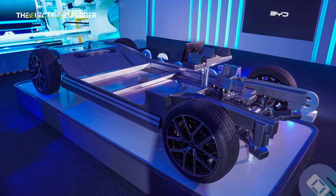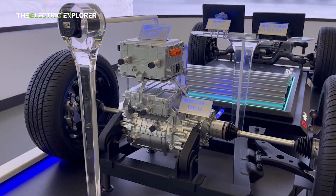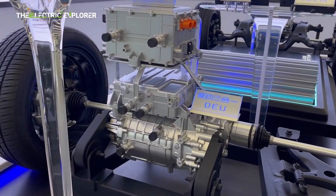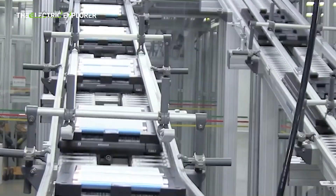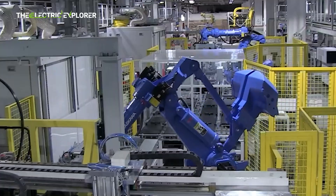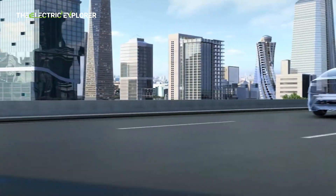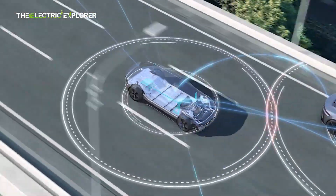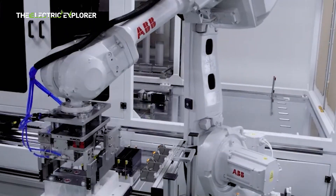BYD is gearing up for a major leap in battery technology with the upcoming launch of its second-generation Blade battery, set to debut in the first half of 2025. The company is targeting a 15% cost reduction for this next-gen battery, signaling its commitment to making electric vehicles more affordable while pushing the boundaries of battery performance. The new Blade battery 2.0 promises to improve upon the current version, which already has a solid reputation for its unique, safety-focused design, and will offer a significant increase in energy density up to 210 Wh/kg, while still maintaining its core lithium-iron phosphate chemistry.